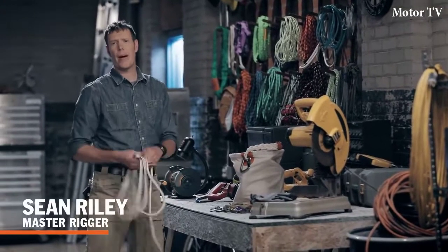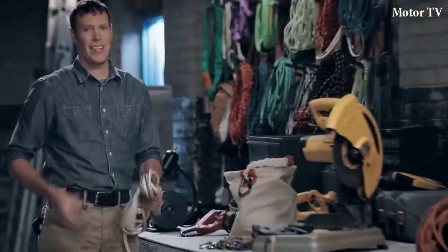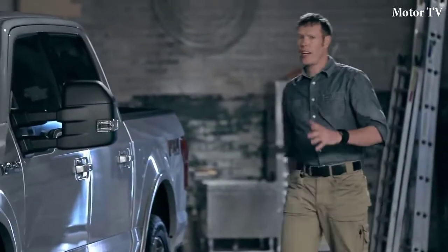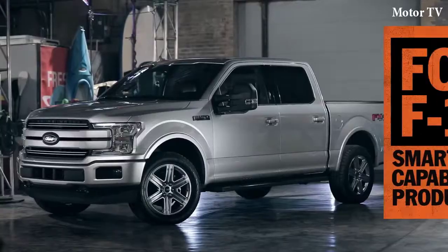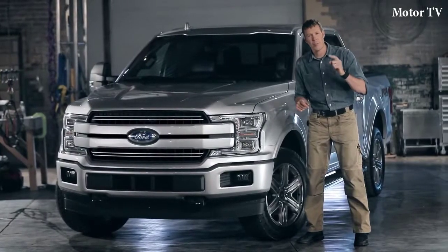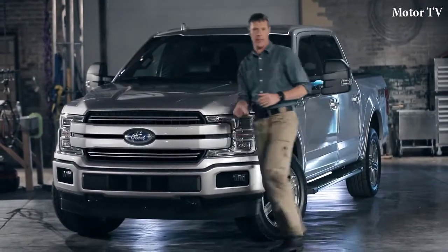I'm Sean Riley, and in my line of work I end up at a lot of different work sites. And I see more Ford trucks than any other. So when they asked me to check out the capability and productivity features, I jumped at the chance. A truck that helps you work hard — that's important. But a truck that can help you work smarter — now that'll get you home early once in a while. So let's jump right into it and check out capability.